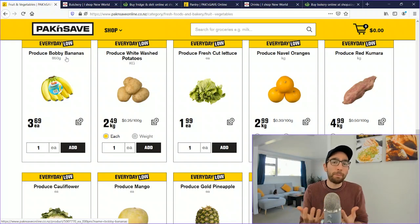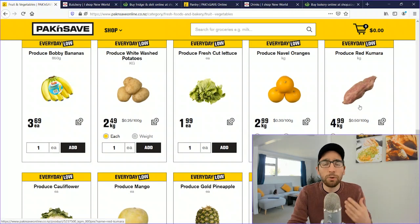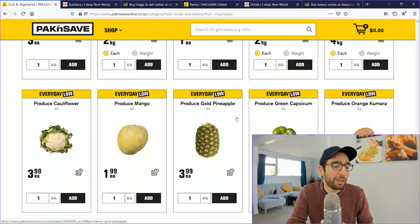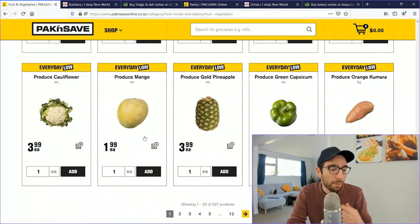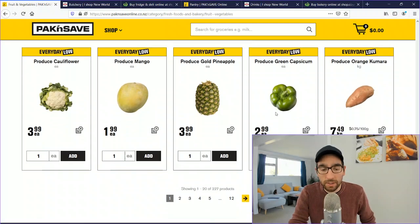Bobby bananas — smaller bananas wrapped in plastic — are $3.69 for a bunch. Classic washed potatoes are $2.49/kg, fresh cut iceberg lettuce is $1.99 each, navel oranges are $2.99/kg, and red kumaras (the New Zealand sweet potato) are $4.99/kg. Cauliflower is $3.99 each, mangoes $1.99, pineapple $3.99, green capsicums $2.99, and orange kumaras are $7.49.